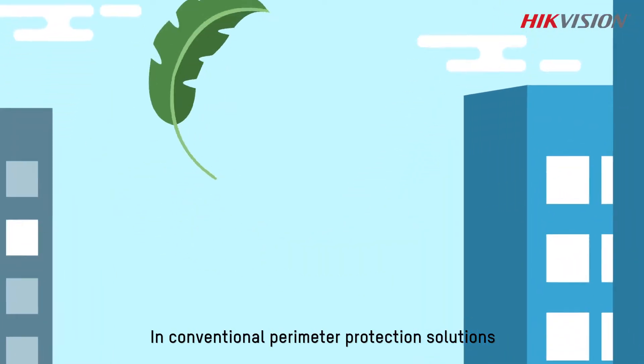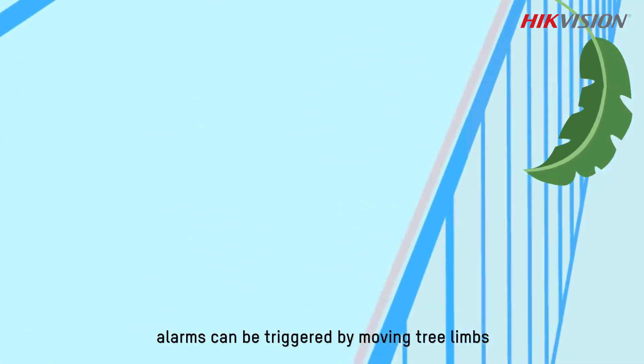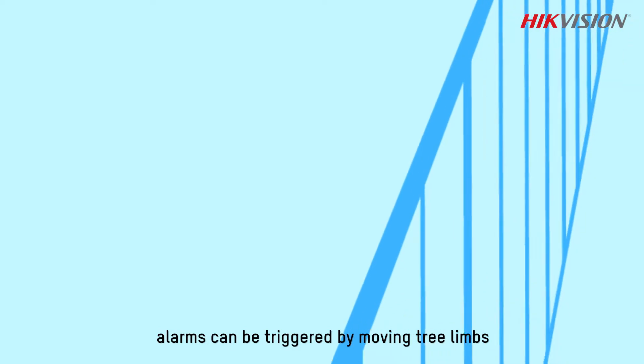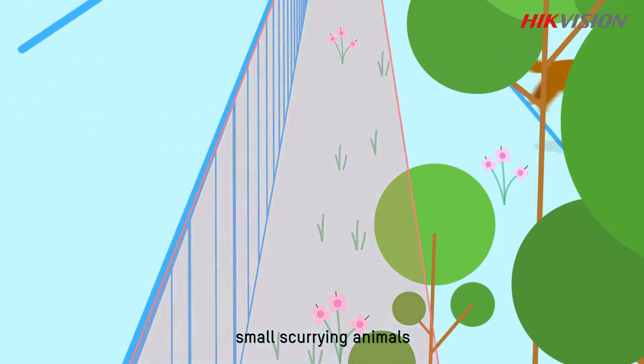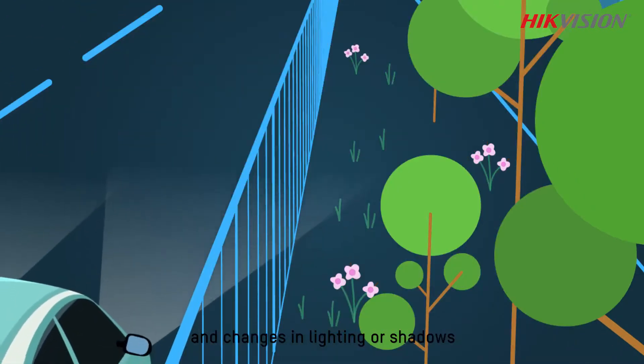In conventional perimeter protection solutions, alarms can be triggered by moving tree limbs, rolling balls, small scurrying animals, and changes in lighting or shadows.